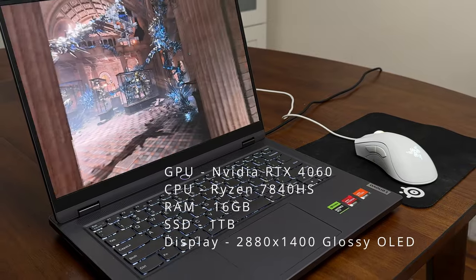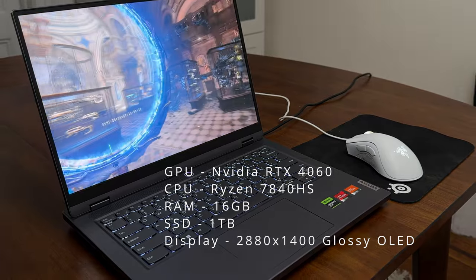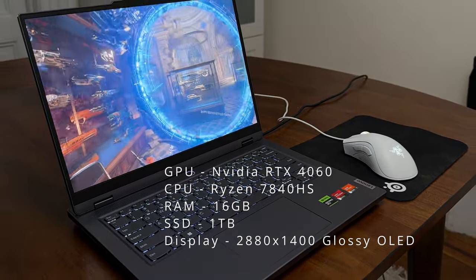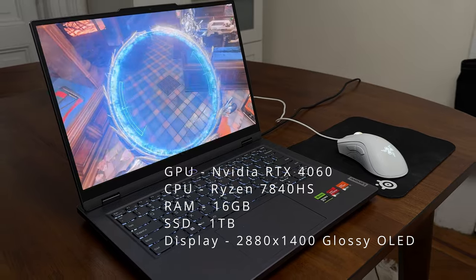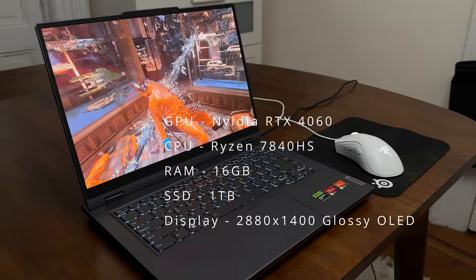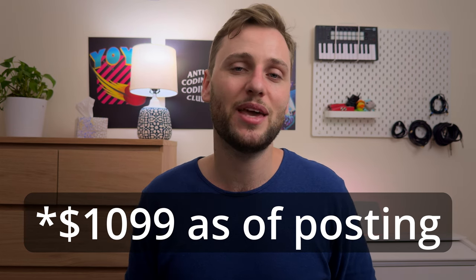The Lenovo Legion I've got here is specced out with an NVIDIA RTX 4060 GPU, a Ryzen 7 7840HS CPU, 16 gigabytes of RAM, a 1 terabyte SSD, and a glossy OLED 2880 by 1800 panel, which is about 1440p. Right now, this laptop is on sale for $1,150 US dollars at Best Buy. This wouldn't be a gaming laptop review without some actual gameplay and benchmarks, so let's get into it.